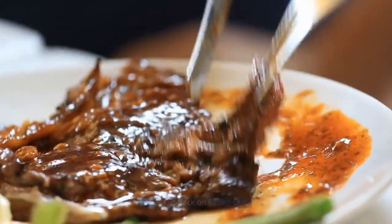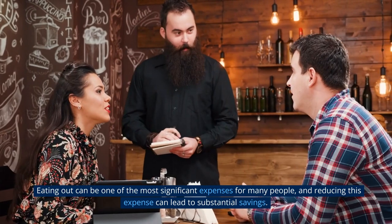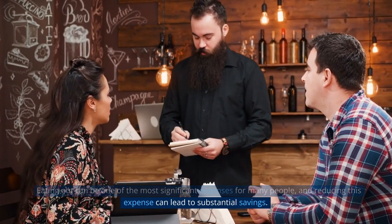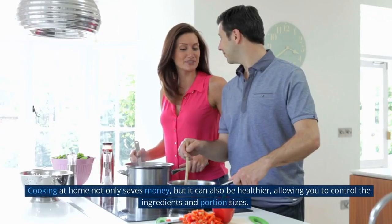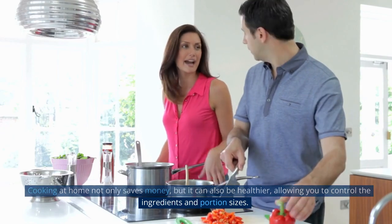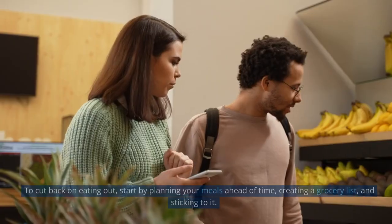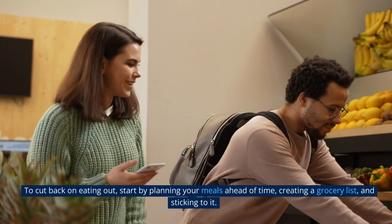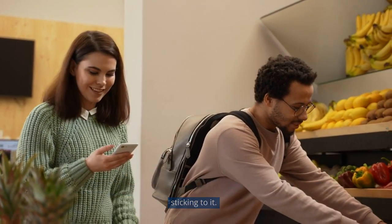Tip 2: Cut Back on Eating Out. Eating out can be one of the most significant expenses for many people, and reducing this expense can lead to substantial savings. Cooking at home not only saves money, but it can also be healthier, allowing you to control the ingredients and portion sizes. To cut back on eating out, start by planning your meals ahead of time and creating a grocery list.